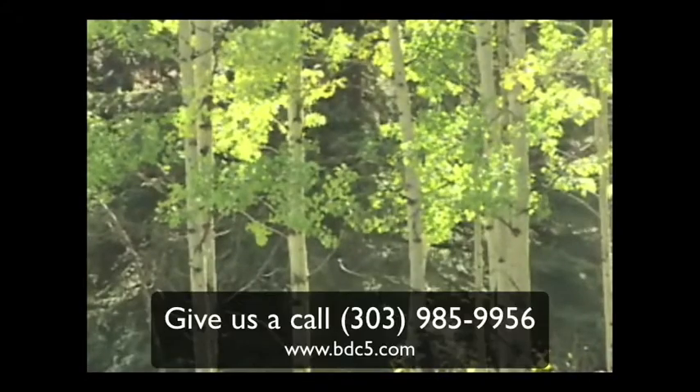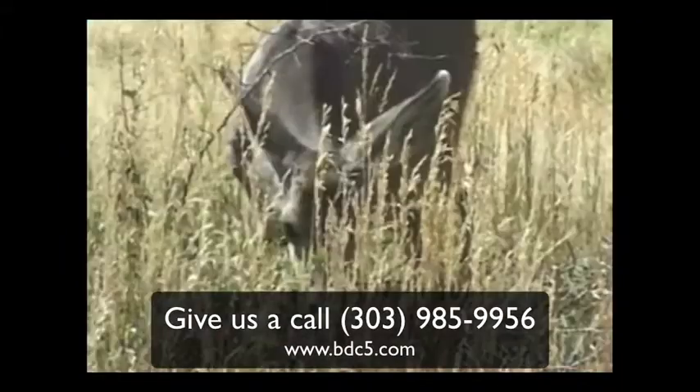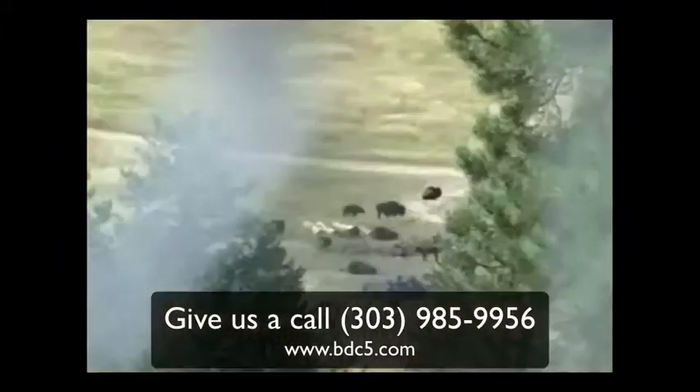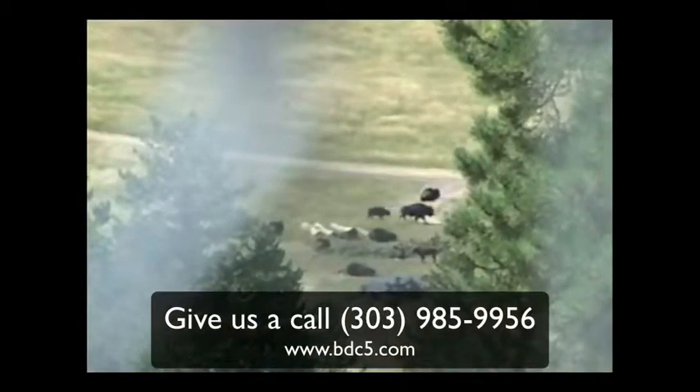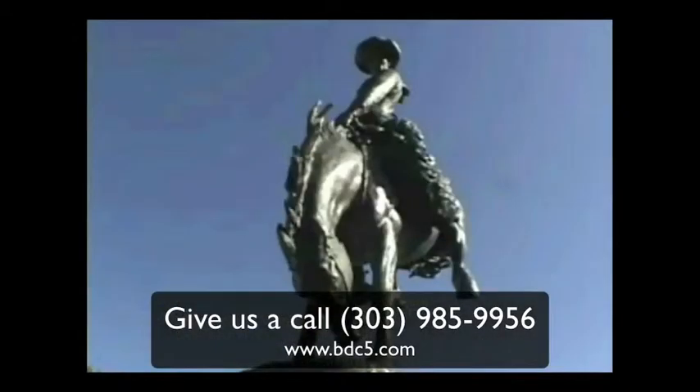I remember the Oldsmobile dealership sending two different cars home with my father for the week, just so he could be sure he was picking the right car. He chose the 1961 Delta 88. The other car was okay, but the 88 was more comfortable, had more power, and had room for the entire family.